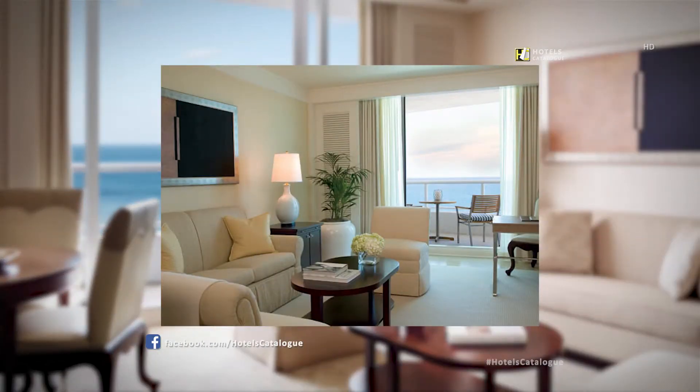The oceanfront suite at the Ritz-Carlton, Fort Lauderdale features Atlantic Ocean views from your balcony, a living room, and accommodations for up to three.